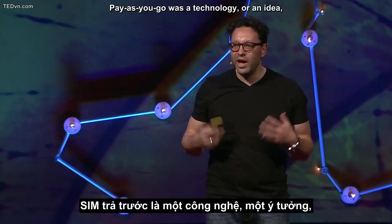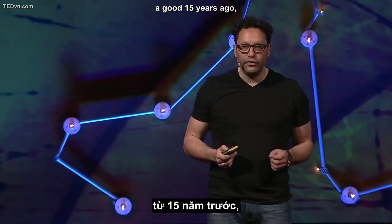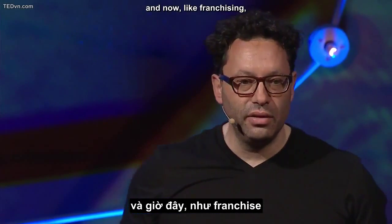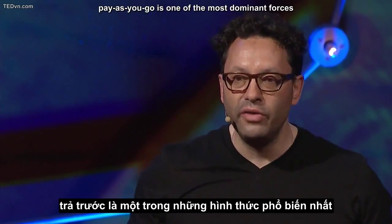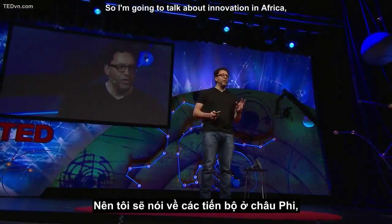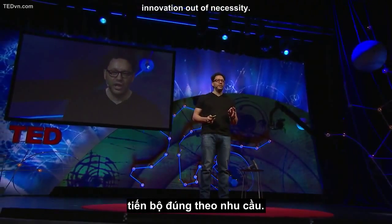Pay-as-you-go was a technology — or an idea — pioneered in Africa by a company called Vodacom, a good 15 years ago. And now, like franchising, pay-as-you-go is one of the most dominant forces of economic activity in the world. So I'm going to talk about innovation in Africa, which I think is the purest form: innovation out of necessity.